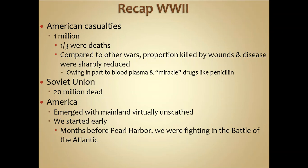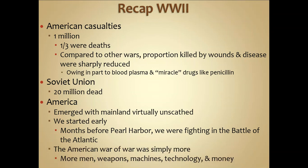Months before Pearl Harbor, the US was already fighting in the Battle of the Atlantic and sending supplies through the Lend-Lease program to Britain, so true isolation was never really possible. The American way of war came down to simply having more — more men, more weapons, more machines, more technology, and more money. Additionally, the US was not defending its own homeland, so manufacturing centers and farmlands were not at risk. The United States emerged from World War II not just as a world power, but as a superpower, with the introduction of atomic weapons.